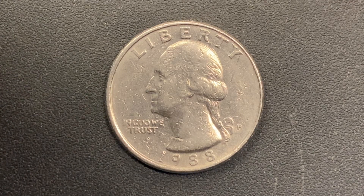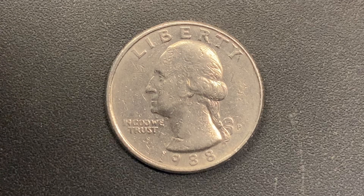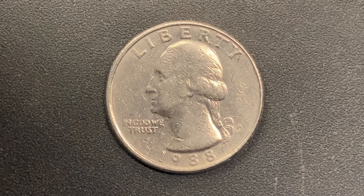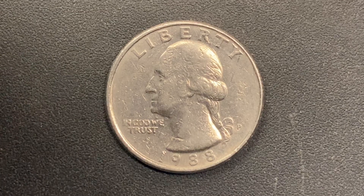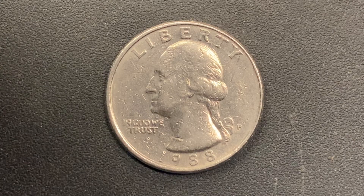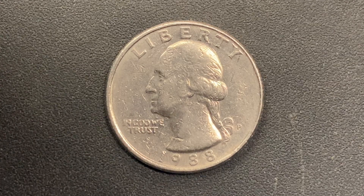Here's a 1988 P Washington quarter. The face value is 25 cents. However, this coin is worth $18 for one found in certified mid-state. There were 562,052,000 of these coins produced, and this coin has a reeded edge.